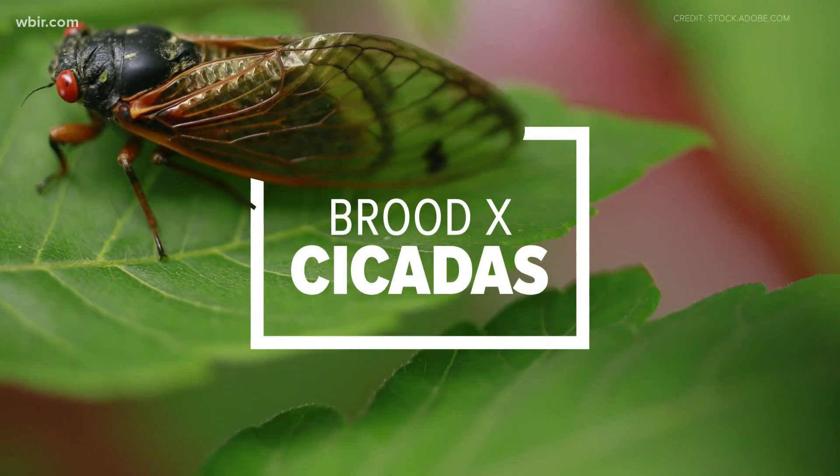We've been talking about it for a while now. The cicadas are here by the millions, maybe billions — who knows. But they're in East Tennessee. Now that we know what they sound like and what they look like, the question is: how do they taste?